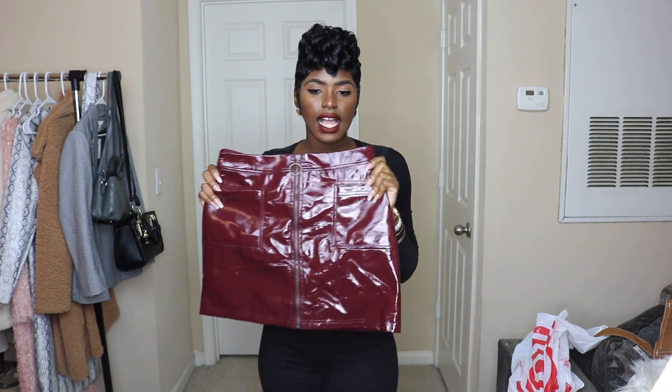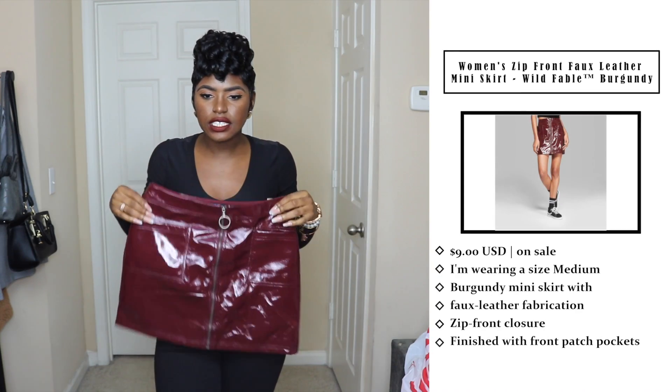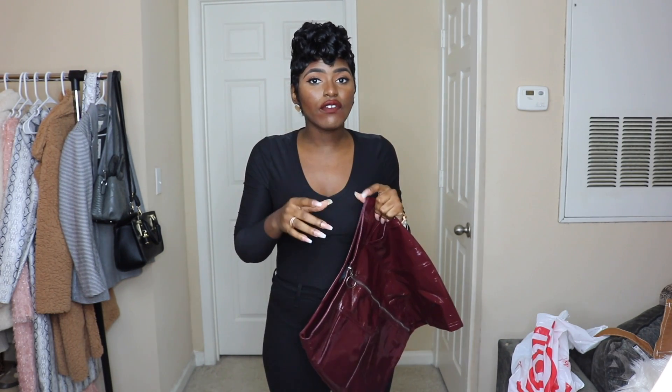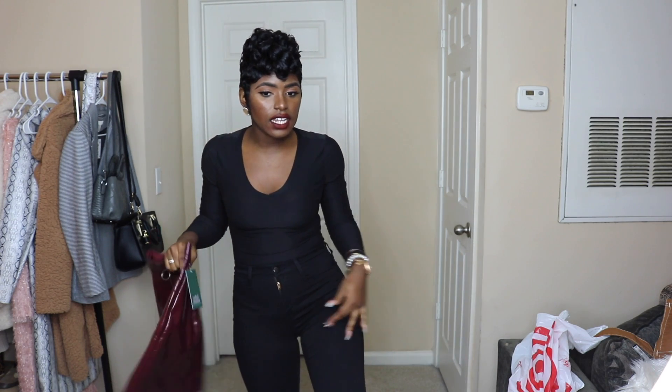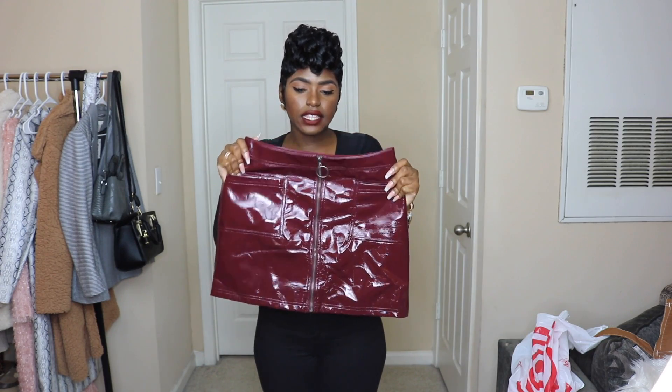So this first thing I got is from Wild Fable — that's the brand at Target. I personally like their Wild Fable line. This is more on the junior side. It's a faux leather mini skirt. You can wear over-the-knee boots or thigh-high boots with this — over-the-knee and thigh-high are different to me. I got this in a size medium. This is how the skirt looks, and I really like it personally.